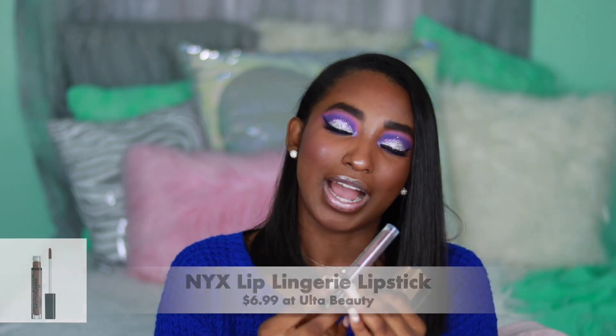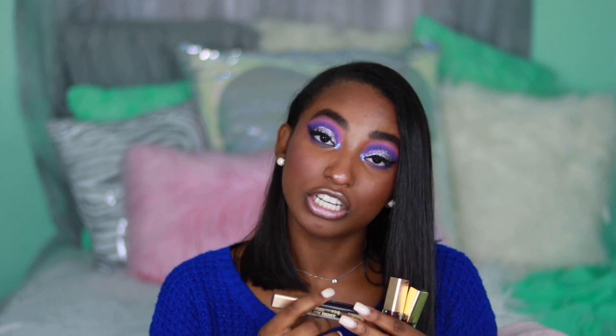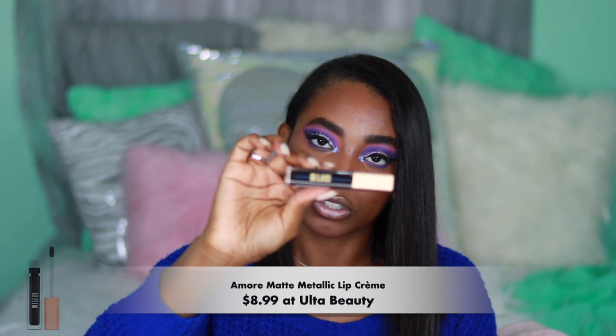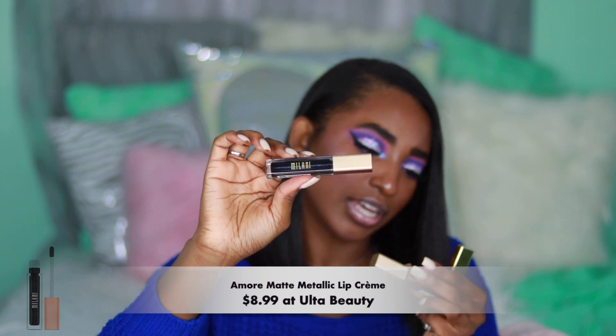I got the NYX Lingerie, a Milani lipstick — this one is matte and it looks black on me but it's really cute because I don't have a black lipstick. The shade is Magic Matte, super pretty. And then I got another one called A-More Matte, which is a metallic lip cream.